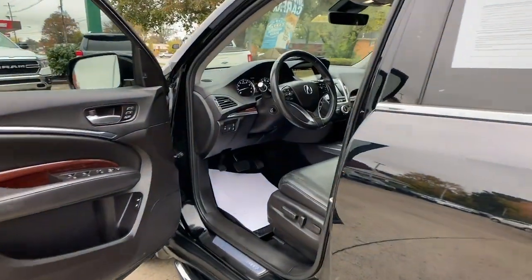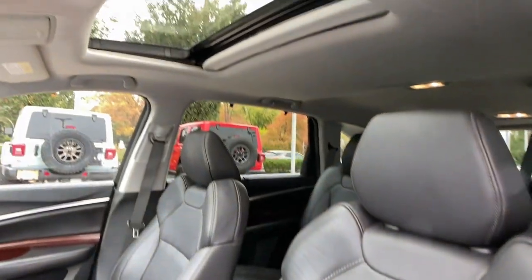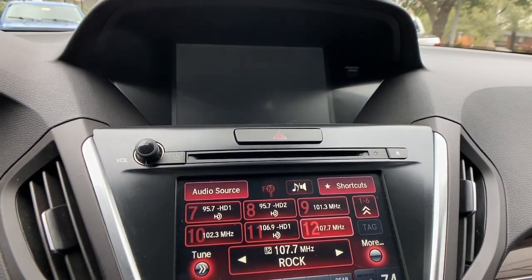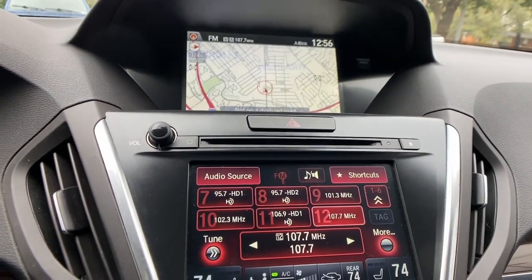These are just some of the great options this vehicle comes with: heated steering wheel, heated and/or cooled front seats, navigation system, keyless entry, sun/moonroof, all-wheel drive, lane keeping assist, heated mirrors, and a premium sound system.